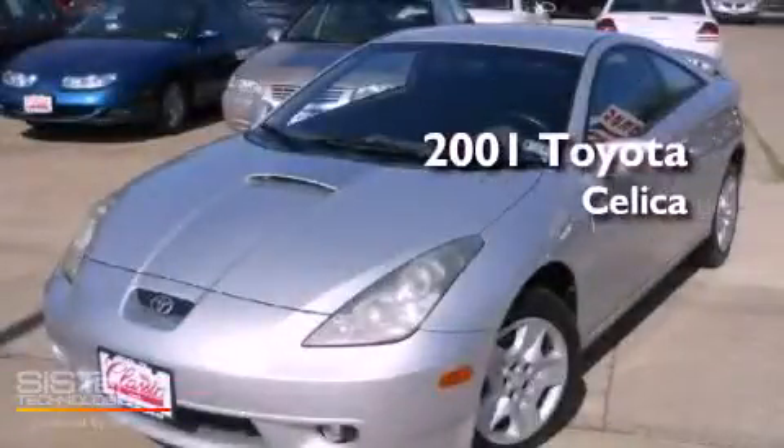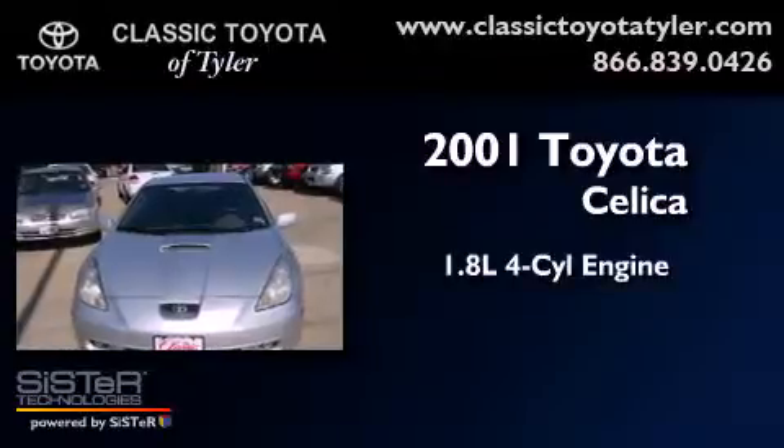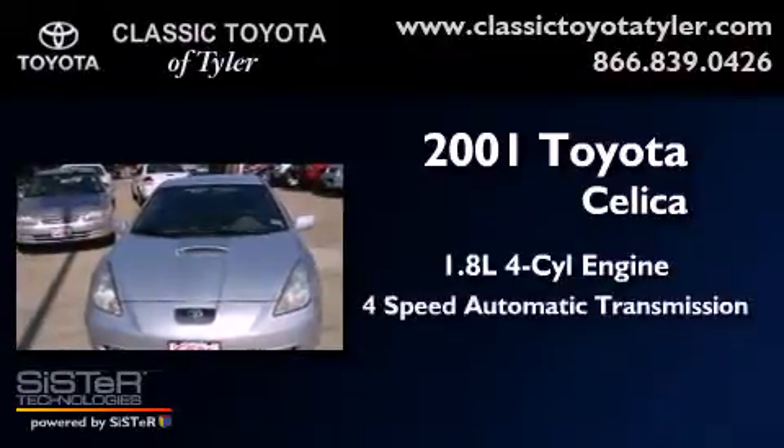This is a 2001 Toyota Celica. It has a 1.8-liter 4-cylinder engine and a 4-speed automatic transmission.